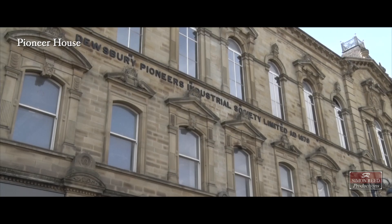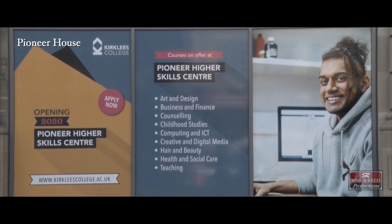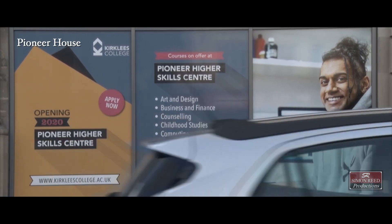The shoddy and mungo industry was so vibrant in the area that many of the factories had to expand. Here we are at Pioneer House. To understand Pioneer House, we have to go back to its co-operative roots. At the end of 2020, it is planned that Kirklees College will move into Pioneer House.